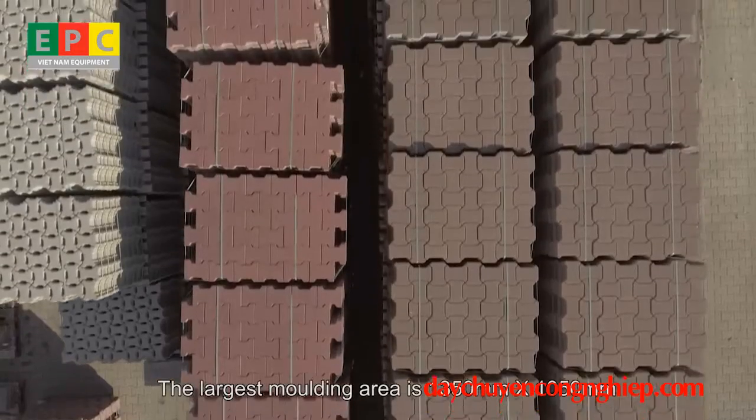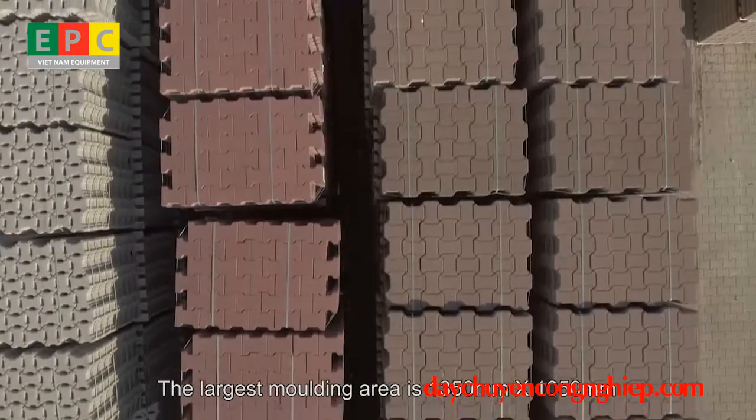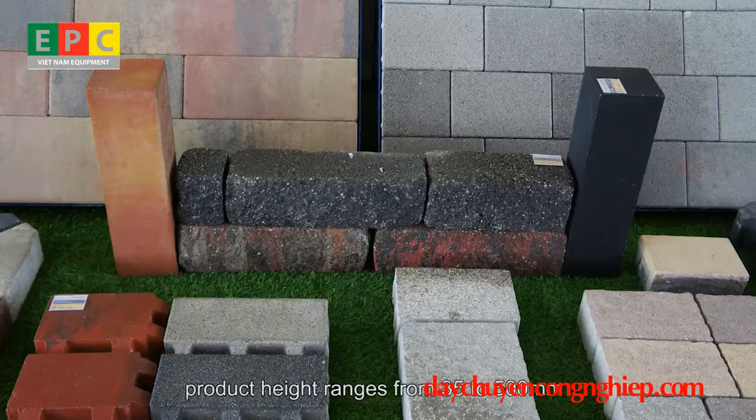The largest molding area is 1350 mm by 1050 mm. Product height ranges from 35 to 500 mm.